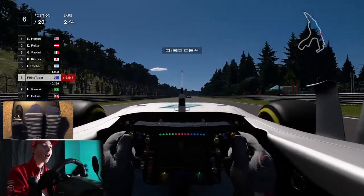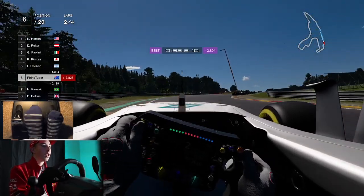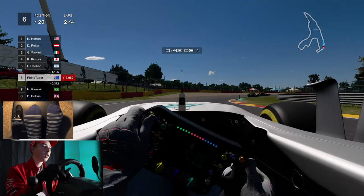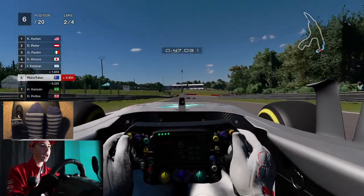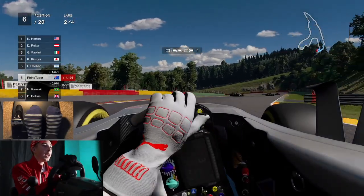I don't know what the overtake button is — I'm going to have to look into that. Oh jeez, have I been hit? Where's this guy? I can't see him. I need to put my virtual rearview mirror on, guys. I cannot see what is happening behind me. Through here — come on. I'm gliding. Come on, Ryan!